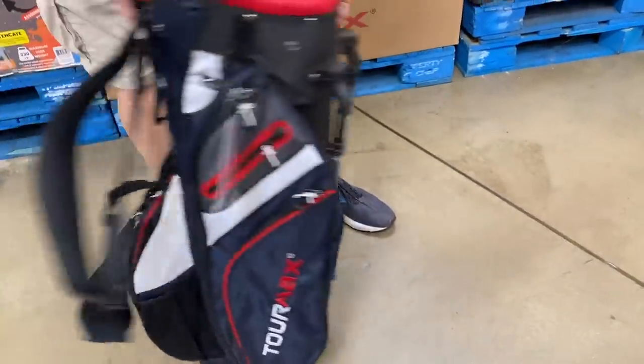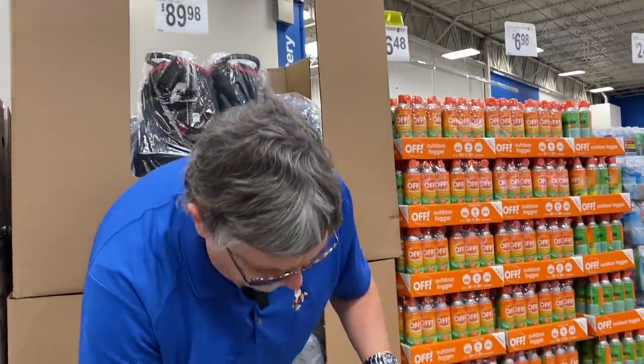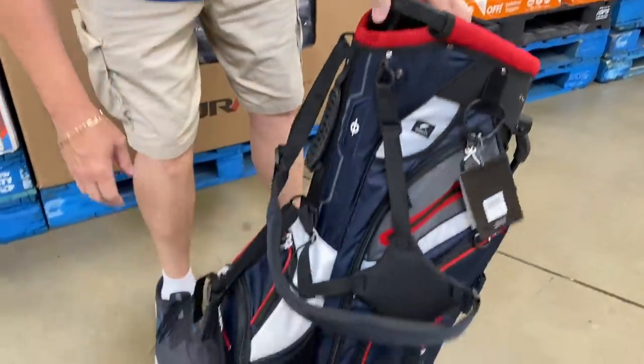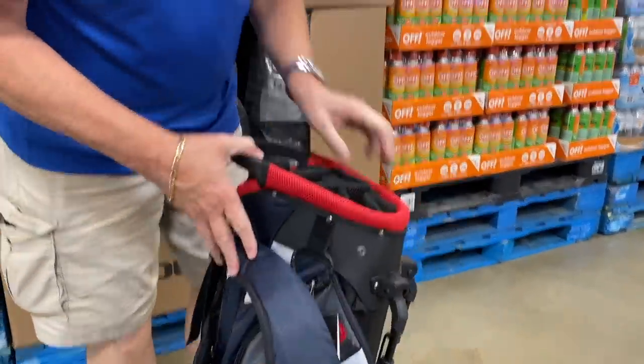It's kind of locked in right now, but when you put them down it actually has feet. It's also got a lot of pockets for golf balls, for tees, for wallets, for water. So it's actually a good bag for less than a hundred bucks — eighty-nine ninety-eight. That's a really good price.